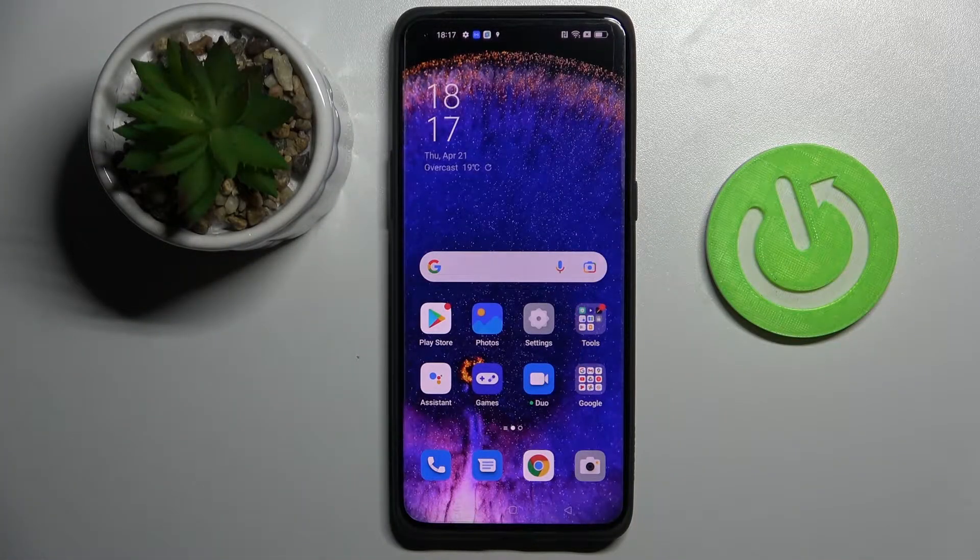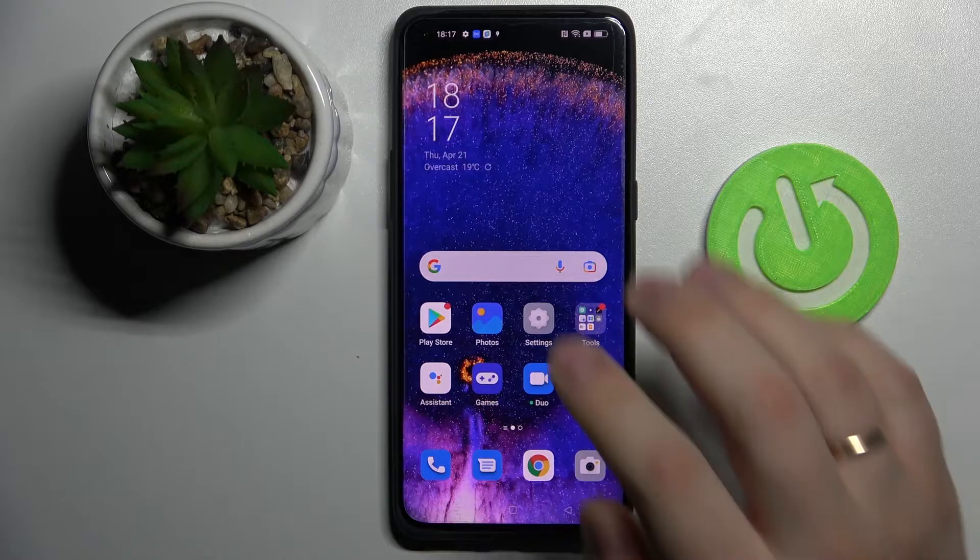Hi everybody, today in front of me I have the Oppo Find X5 Pro smartphone, and in this video I would like to show how you can set the screen timeout setting on this phone to never.